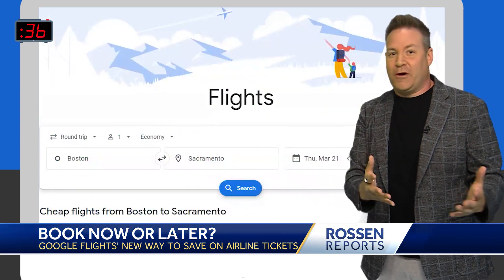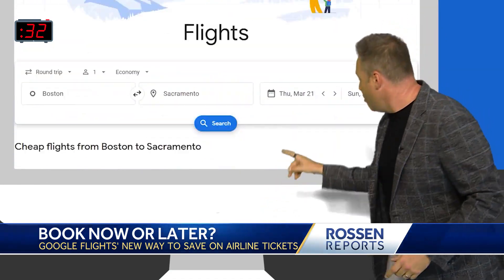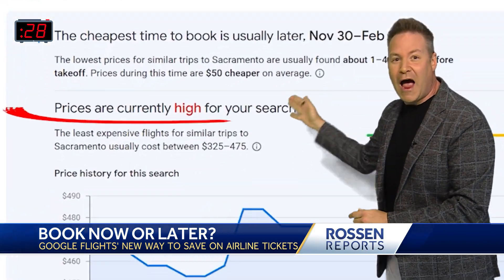Let's say I'm looking at booking a spring break trip with the kids from Boston to Sacramento in March. When I hit search, it's telling me prices are high right now.